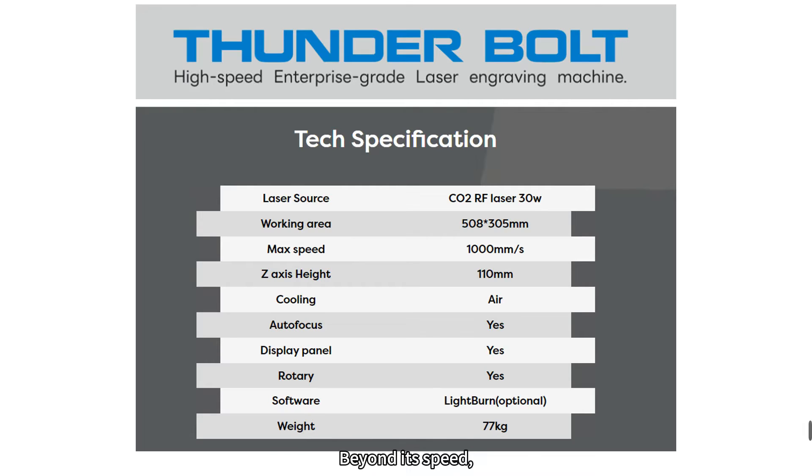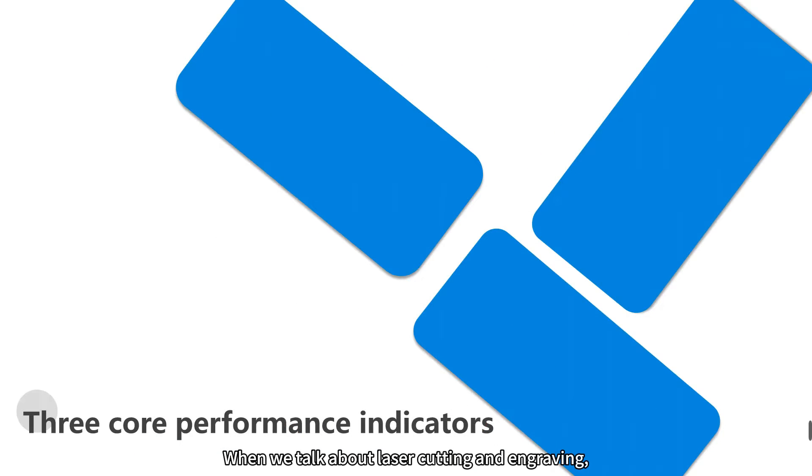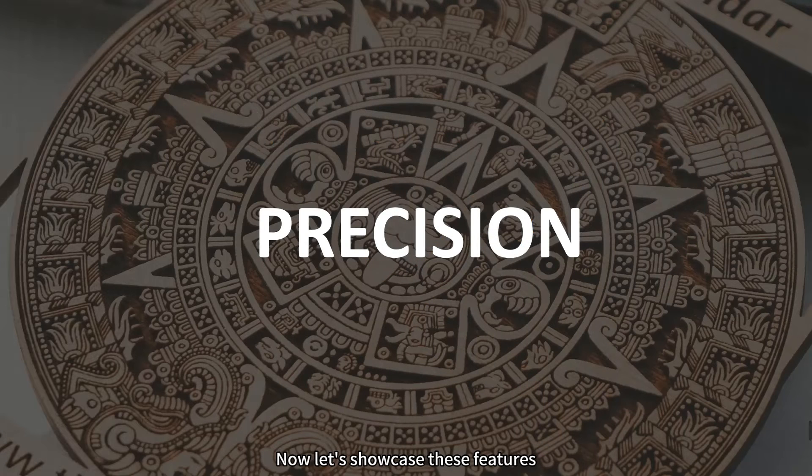Beyond this speed, it integrates cooling and autofocus for precision. When we talk about laser cutting and engraving, what comes to mind? Ultimate precision, lightning-fast speed, or unmatched quality — all of these are realized in Thunderbolt. Now let's showcase these features through some specific comparisons.